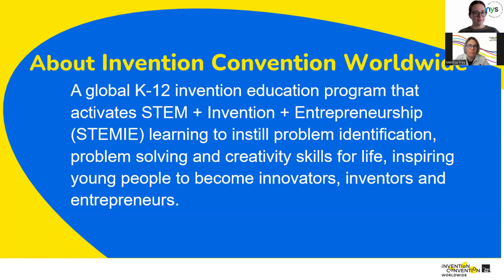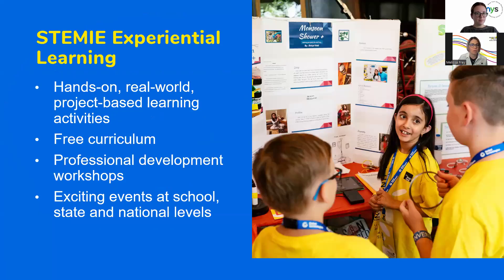We want students to find problems through their own lens of lived experiences — making it culturally relevant and applicable to their real lives, finding problems that are meaningful to them, that affect their families, communities, or themselves — and then work through a seven-step invention process. This program is hands-on and real-world. The curriculum is free. We offer both asynchronous professional development, which Olivia showed you, and live professional development workshops. You'll receive emails with information on how you can join one of those live workshops.